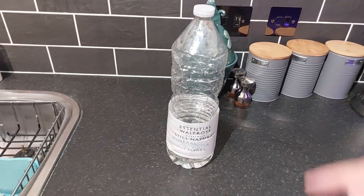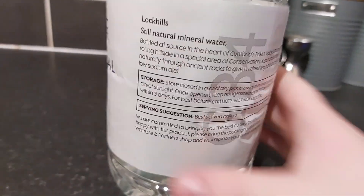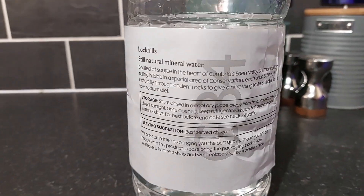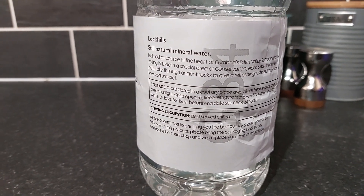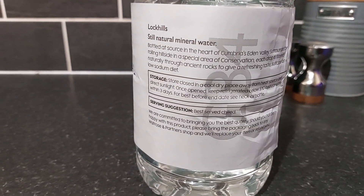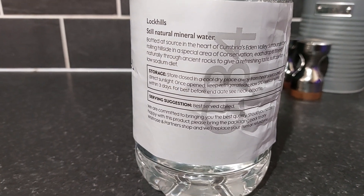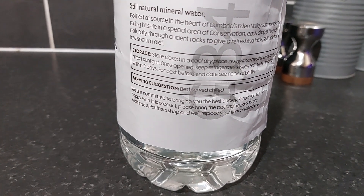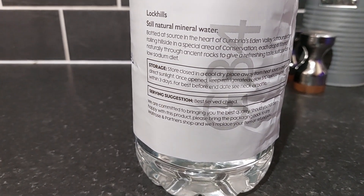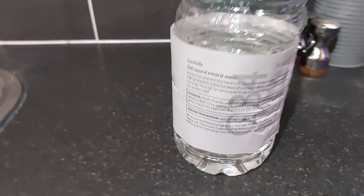This water honestly is perfect. Out of all the dozens of bottles I've tried, I'd give this 10 out of 10. Turning it around — it says: Loch Hills Still Natural Mineral Water, sourced from the heart of Cumbria's Eden Valley, surrounded by rolling hillside in a special area of conservation. Each drop is filtered naturally through ancient rocks to give a refreshing taste, and it's suitable for a sustainable low sodium diet.